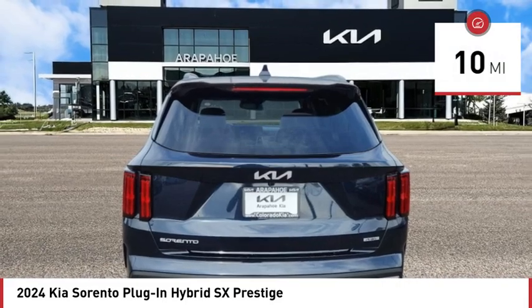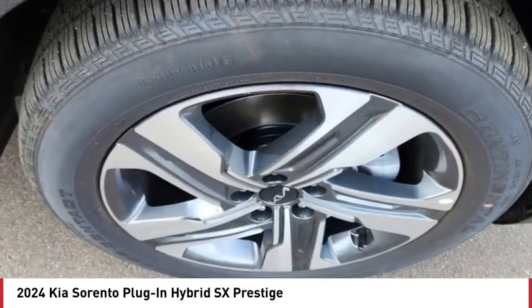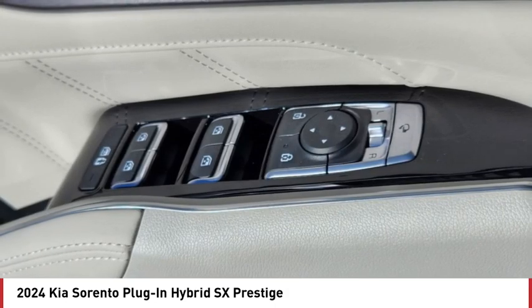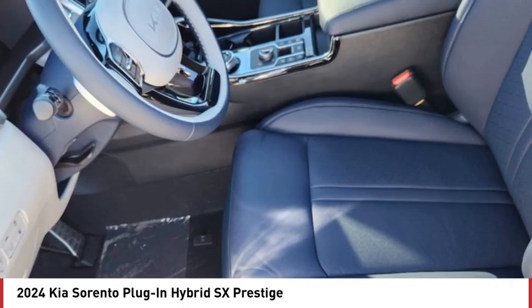Here are some of this vehicle's great options: rain sensing wipers, tire pressure monitor, turbo charged, panoramic roof, blind spot monitor, all wheel drive, heated mirrors, aluminum wheels, rear spoiler, remote engine start.